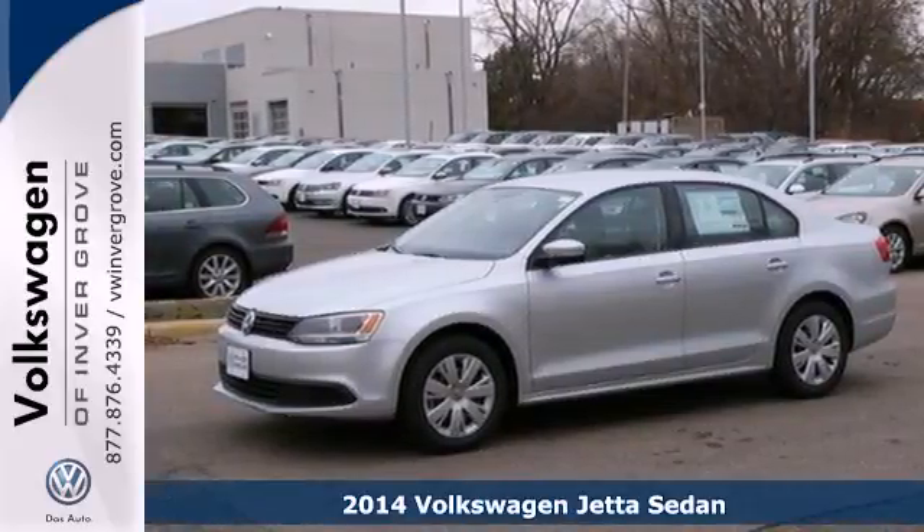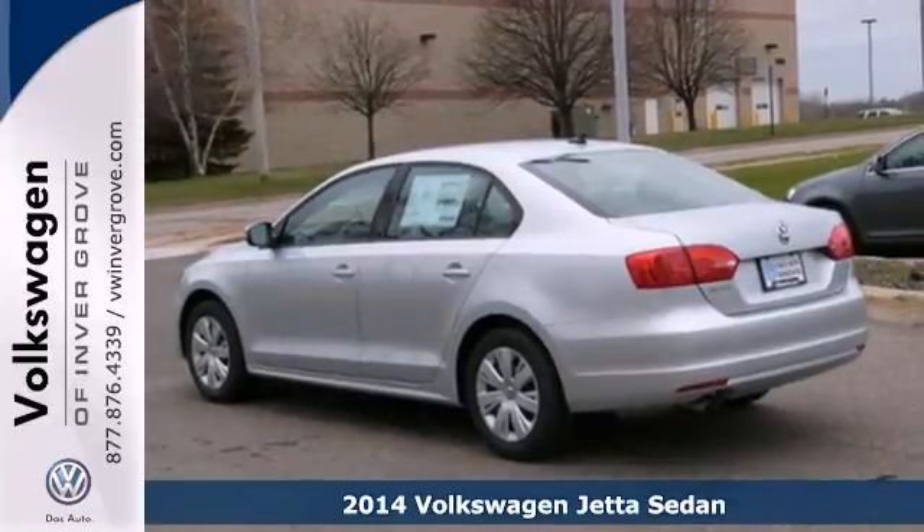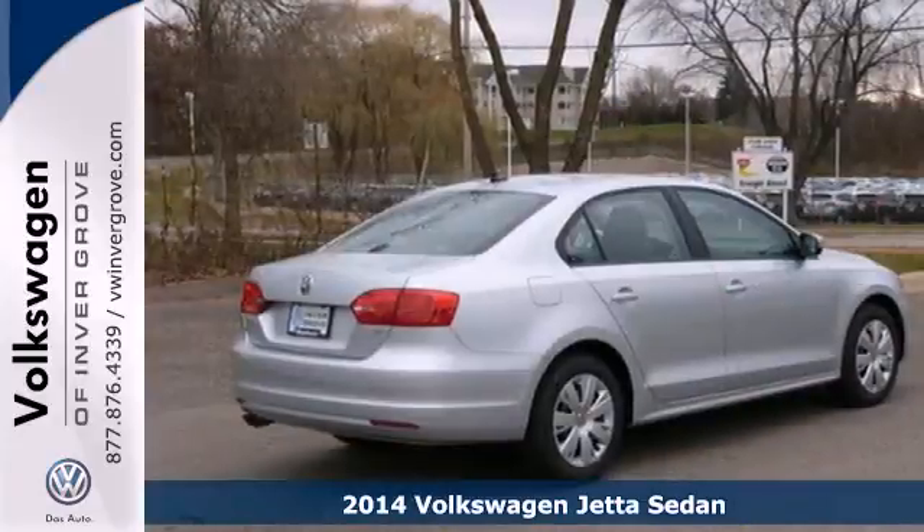Here's a 2014 Volkswagen Jetta. It has more room than you'd think, with class-leading trunk space and best-in-class rear leg room.